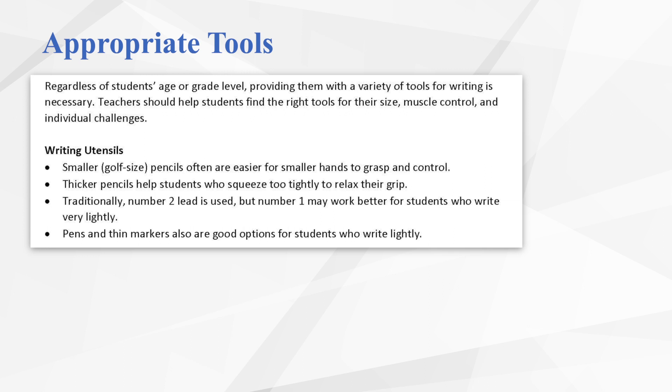In terms of giving students appropriate tools, let's start by exploring writing utensils. Oftentimes we think about writing utensils being very age- or grade-level specific, but we need to be open to the fact that students are unique and may have different needs or comfort levels when holding a utensil. For instance, while those fat red pencils tend to be our go-to in kindergarten and first grade, it may be more comfortable for some smaller hands to use smaller golf-sized pencils. For students who write lightly, a number 1 pencil with softer lead, a pen, or a felt-tip pen would be more appropriate. Making sure we give students options and encourage them to select what is comfortable is important.